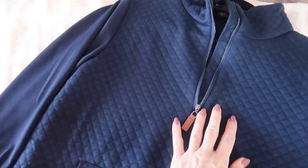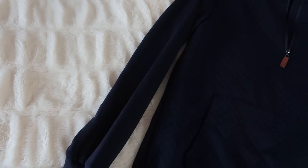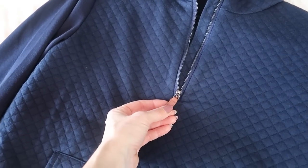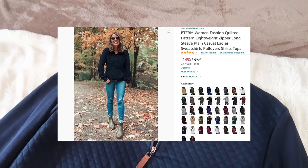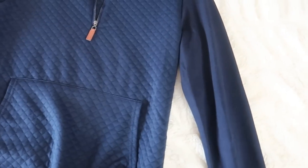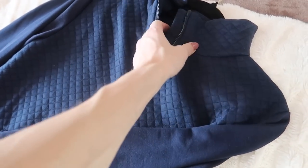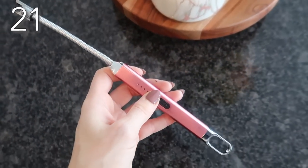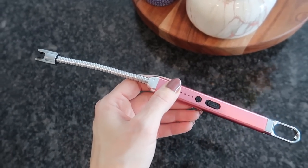This blue quilted half zip-up is amazing — so comfy, soft, and warm. I love the little leather detail on the zipper. It is currently 14% off. I love to wear this around the house, out and about with jeans, with leggings. I think this is a must-have in anybody's wardrobe and anyone on your gift list would absolutely love this gorgeous zip-up.